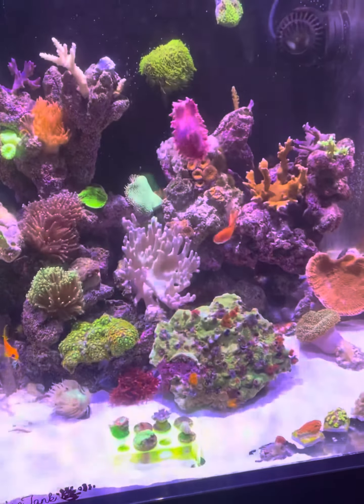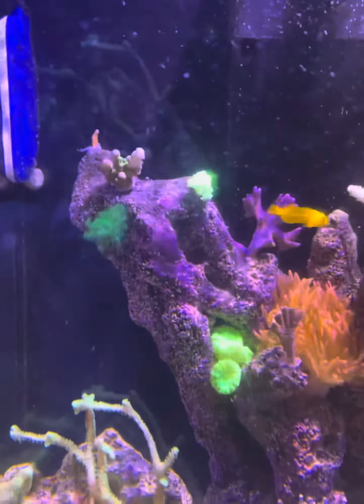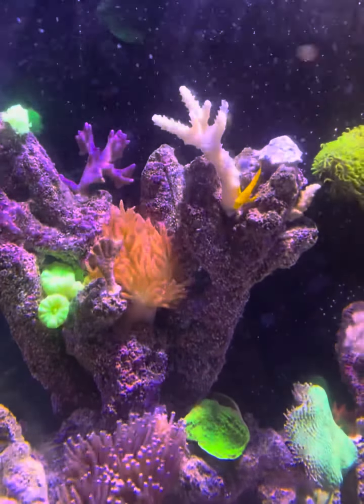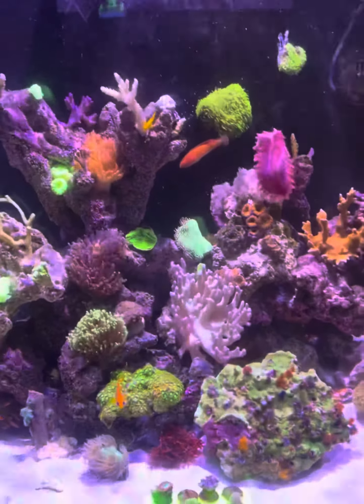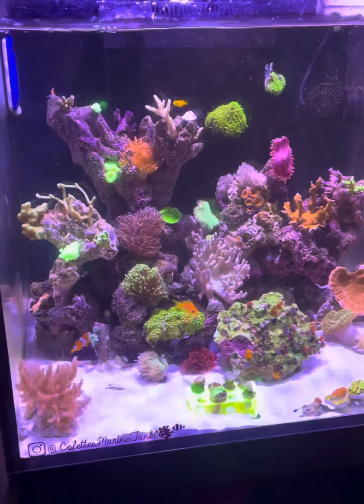Hopefully that will make it easier, because as you can see the yellow goby is trying to eat everything — it's already demolished this one, so I need to take this frag completely off the rock work as well. This is my last resort, I really didn't want to have to do this, but I'm gonna have to. Wish me luck everyone, thanks.